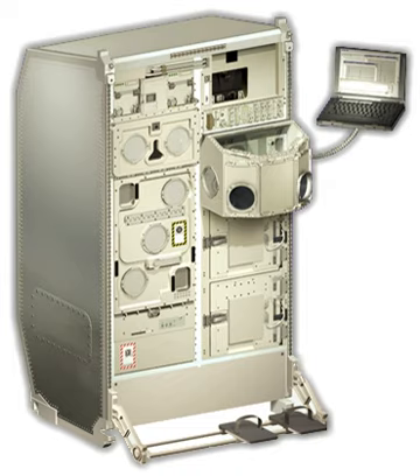Biolab is a single-rack multi-user science payload designed for use in the Columbus Laboratory of the International Space Station. Biolab supports biological research on small plants, small invertebrates, microorganisms, animal cells, and tissue cultures. It includes an incubator equipped with centrifuges in which these experimental subjects can be subjected to controlled levels of acceleration. These experiments help to identify the role that microgravity plays at all levels of an organism, from the effects on a single cell up to a complex organism including humans.